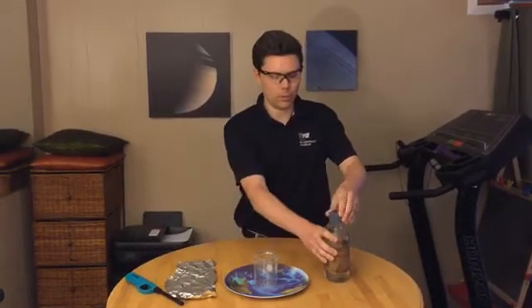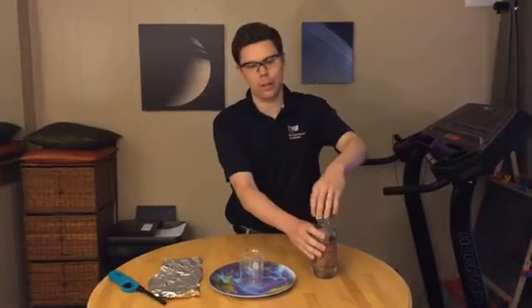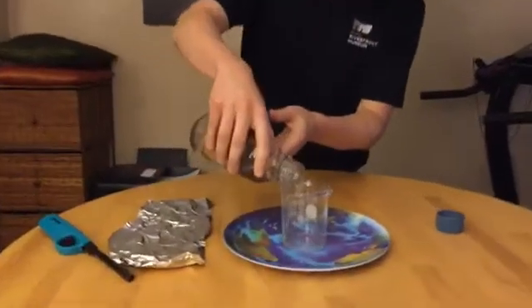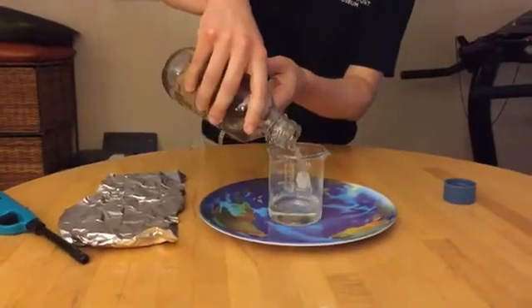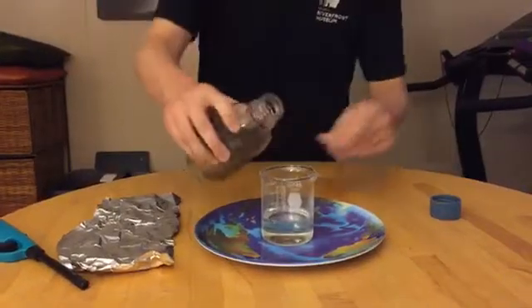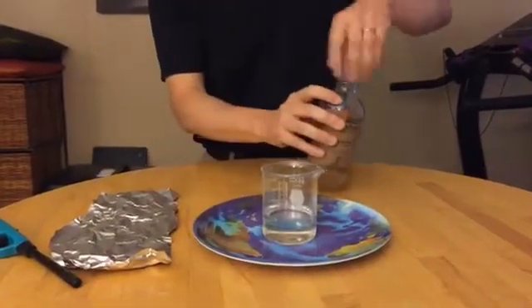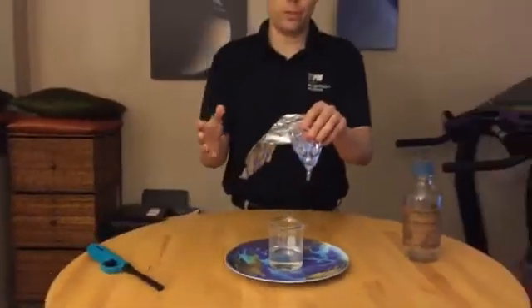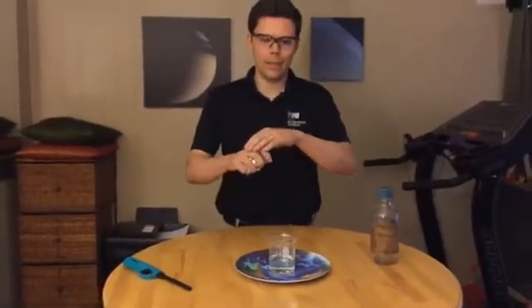The hydrochloric acid is hydrogen chloride in water. Go ahead and pour it in here, which is where we're going to do the reaction. And then the aluminum I've got as aluminum foil — it's basically pure aluminum with the outside covered in aluminum oxide.